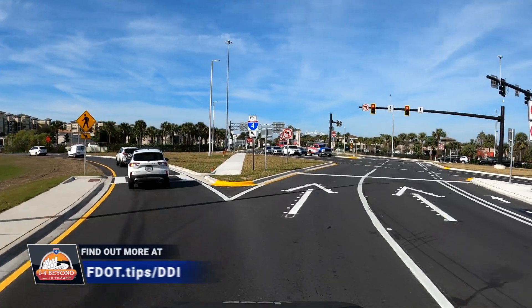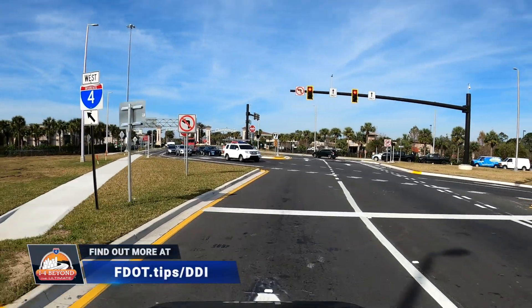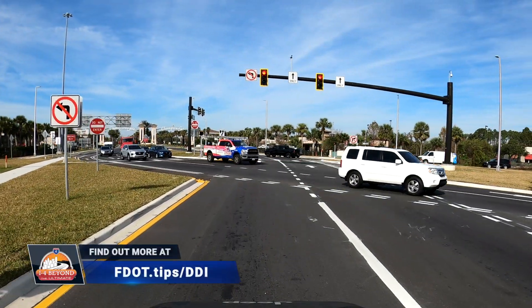To learn more about diverging diamond interchanges, visit fdot.tips/ddi.